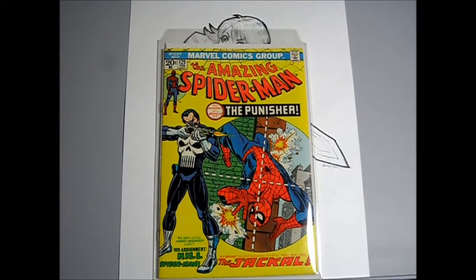This is my second copy of Amazing Spider-Man 129. I just showed my one that I CGC'd. This one does have one or two tiny ticks, but otherwise it's a very nice copy.